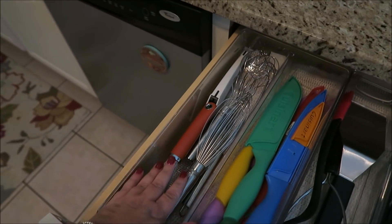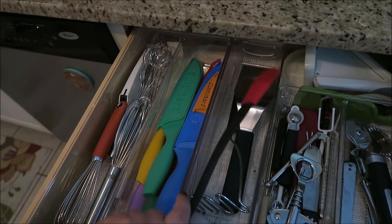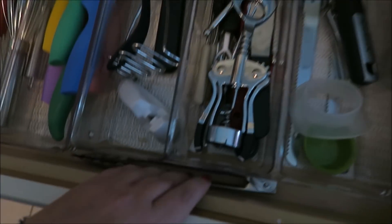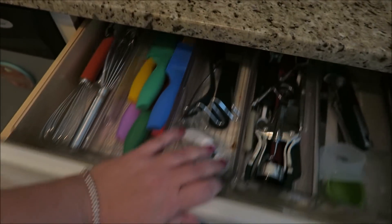In this drawer right here I keep mixers, knives, a masher, a thing for barbecue sauce, pinchers, grill stuff — all that good stuff. Then down here is where I store all of my plastics, which is a bit of a mess — Tupperware-type stuff, bowls for storage, all of my plastic containers.